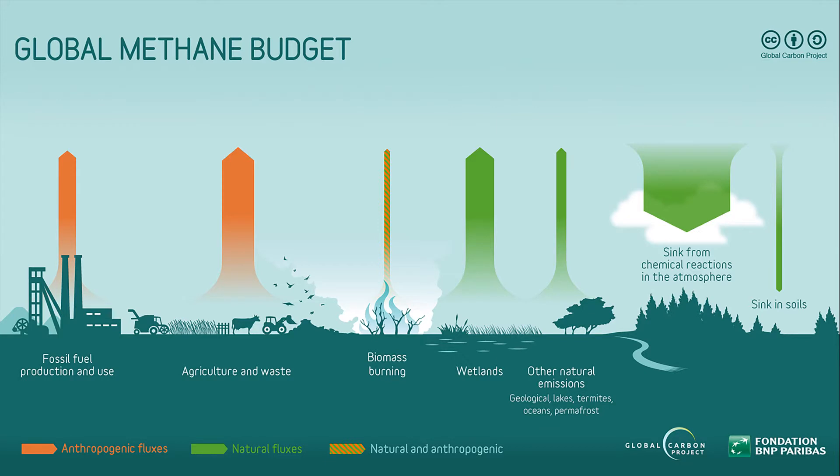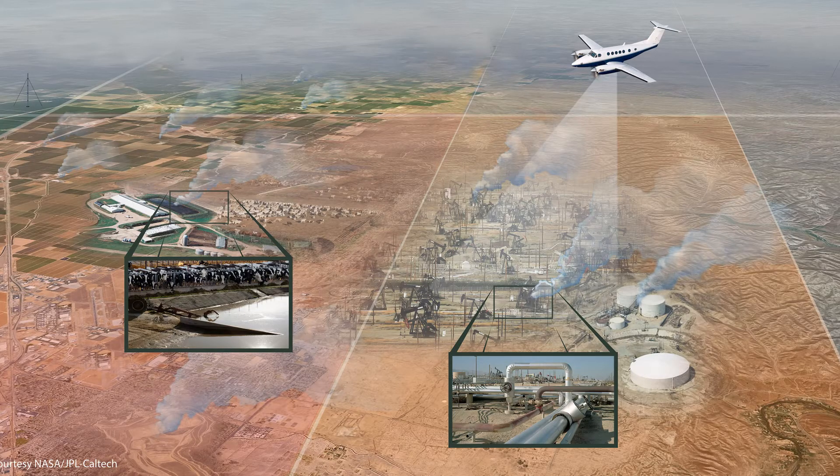The global methane budget has significant uncertainties associated with the various sources and sinks. Today we're going to be focusing on observing methane point sources from the fossil fuel sectors as well as agriculture and waste management sectors. One of the benefits of airborne imaging spectrometers is their ability to cover large areas quite quickly to identify methane point sources from different emission sectors.